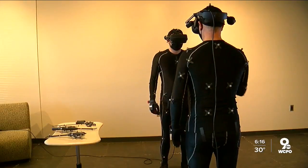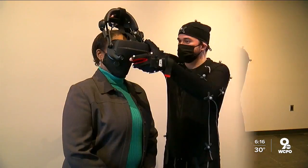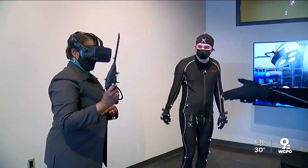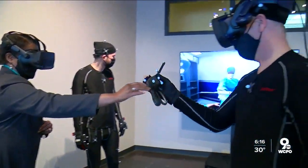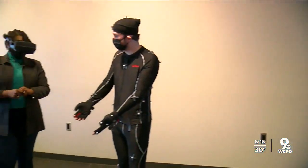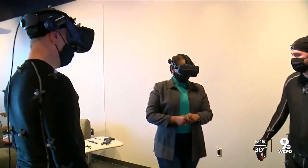It works best with a full gaming suit, but as the reporter found out, just the goggles alone work too. She could see the virtual table, virtual doctors, virtual tools, even the virtual patient. You can roll out a training platform to the world very quickly, to potential users who don't have an operating room set up yet. So it's really all of the above.